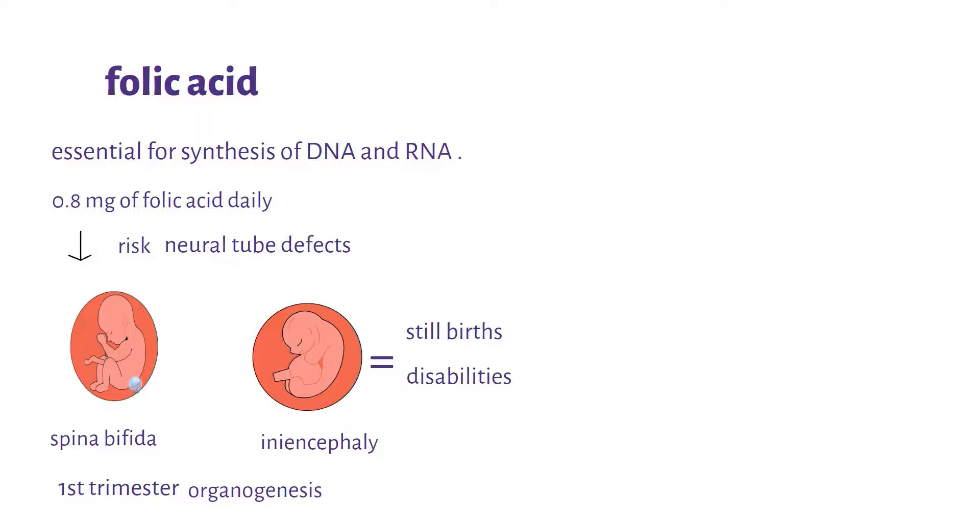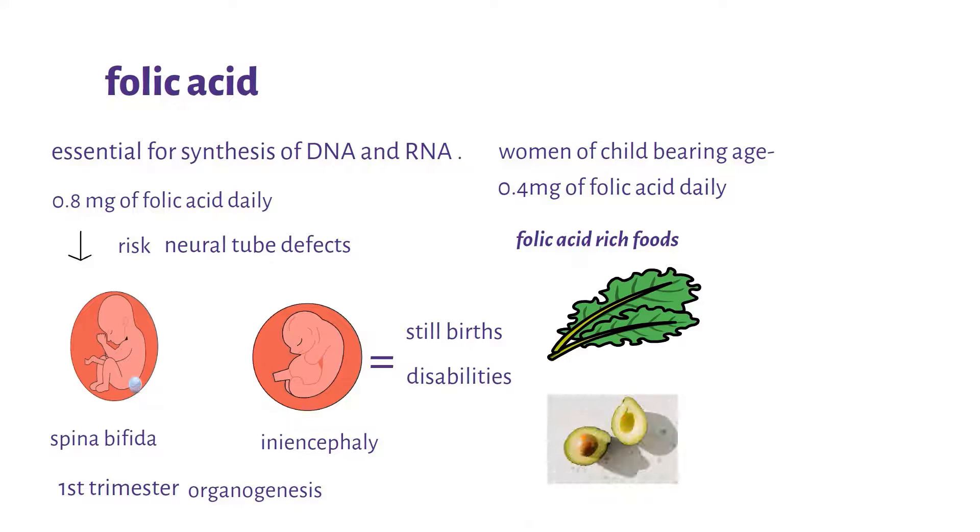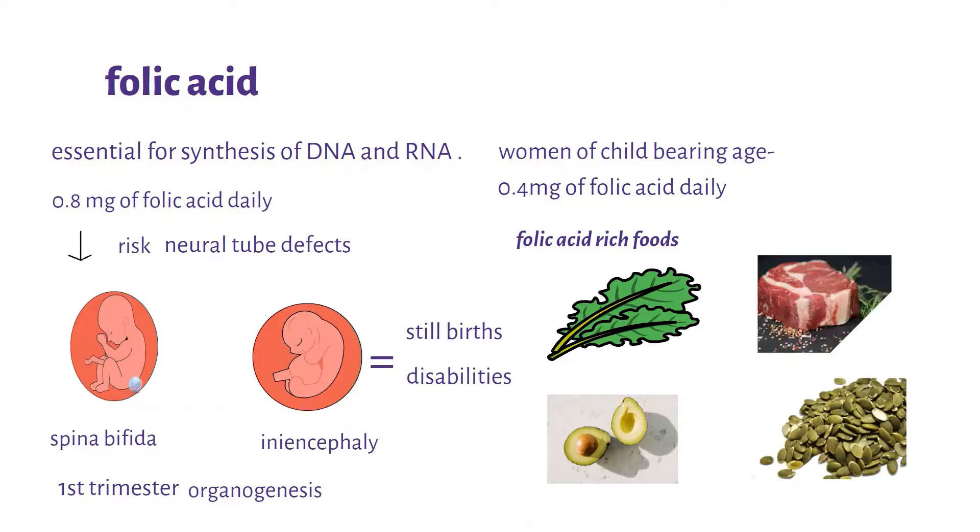Since most women fall pregnant without knowing and may take time to discover the pregnancy, it's advisable for all women of childbearing age to take at least 0.4 milligrams of folic acid daily. Folic acid-rich foods can also be taken, which include green leafy vegetables, avocados, pumpkin seeds, and red meat.